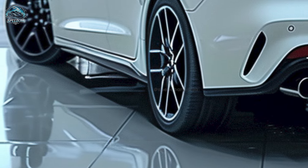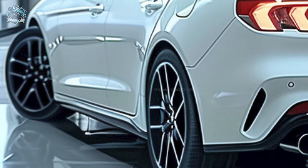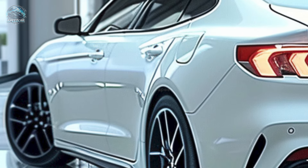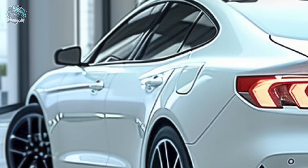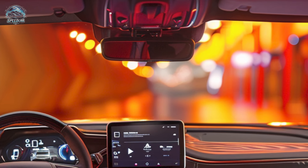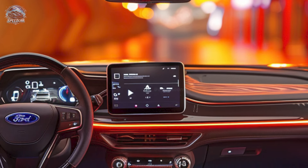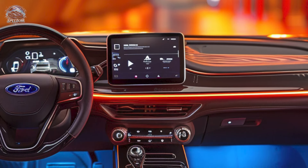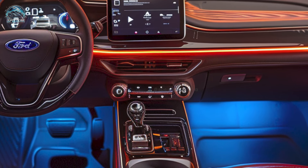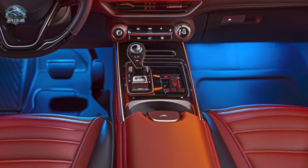To achieve a sportier appearance, wheels can be changed from 19-inch to 20 or 21-inch. The rear wheels are powered by an electric motor generating 282 horsepower and 402 pound-feet of torque located beneath the floor. Performance is commendable, achieving 0 to 62 miles per hour in 6.4 seconds, with a maximum speed of 119 miles per hour.